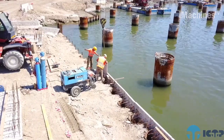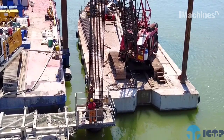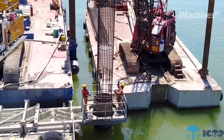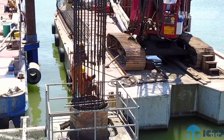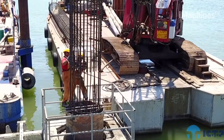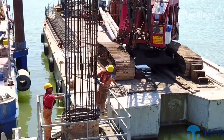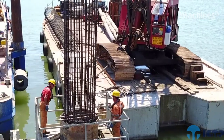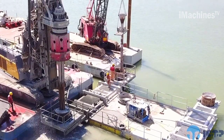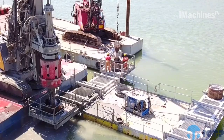ICOP Spa is an Italian company specializing in offshore piling services, based in Trieste. With a reputation for excellence and expertise, ICOP has established itself as a leading player in the offshore construction industry. The company offers a wide range of piling solutions for various offshore structures, including oil and gas platforms, wind farms, and marine infrastructure projects. ICOP's piling services involve the installation of foundation piles using advanced techniques and equipment. The company employs highly skilled engineers, technicians, and operators who ensure the precise and efficient execution of piling operations. They leverage state-of-the-art technology and adhere to stringent safety and environmental standards to deliver reliable and sustainable solutions.